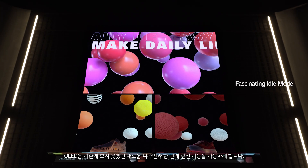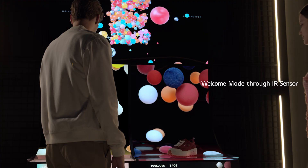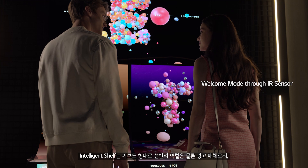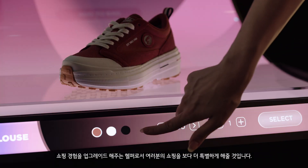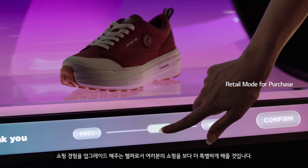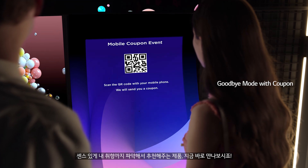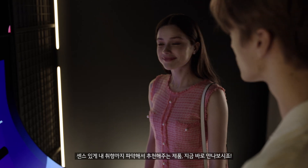LG Display's intelligent shelf, empowered by cutting-edge OLED technology, will be the next-generation shopping assistant. The shelf will greet you in the store, make product recommendations, and even get you the best deal. Its curved design is not only easy on the eyes, but also creates new opportunities for innovative marketing.